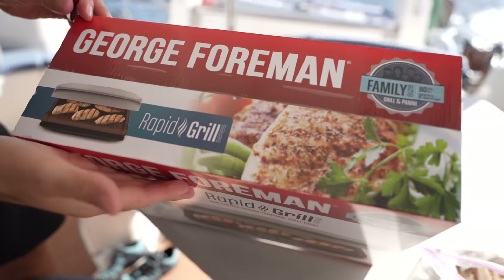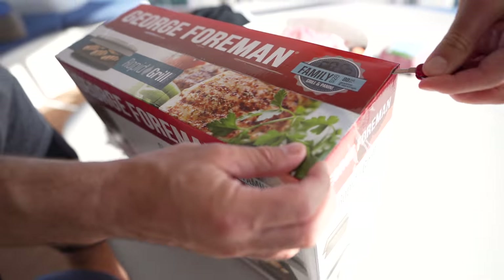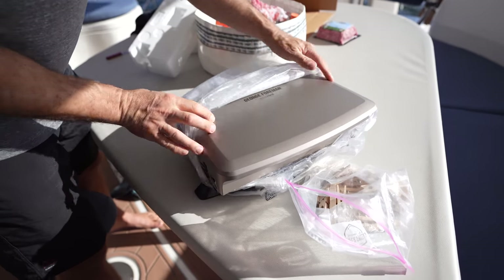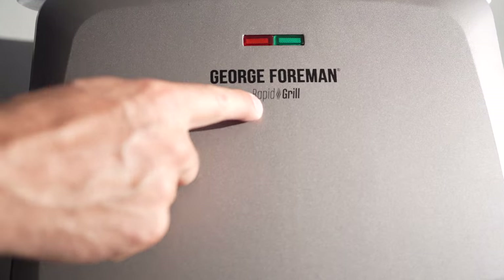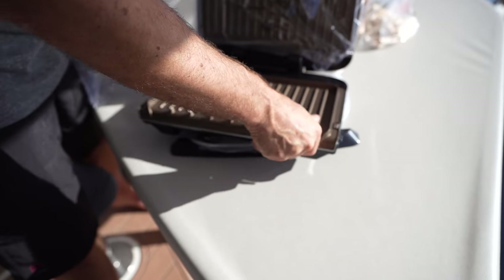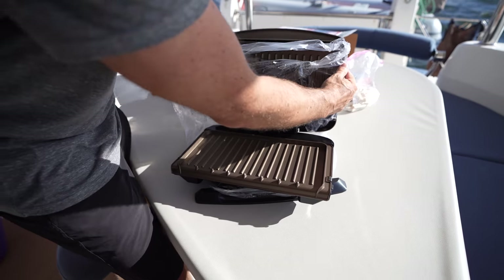Behold — the George Foreman grill. Some folks go with the $2,000 induction cooktop system along with their inverter and their lithium batteries, and I say nay — $60. Mr. George Foreman comes through. In all seriousness, this is the third one of these tabletop grills that we've had. They're fantastic for burgers, for making tofu, vegetables — it's just really, really simple. At a thousand watts, this thing is about as much electricity as our electric kettle. So yeah, we're going to make some burgers.